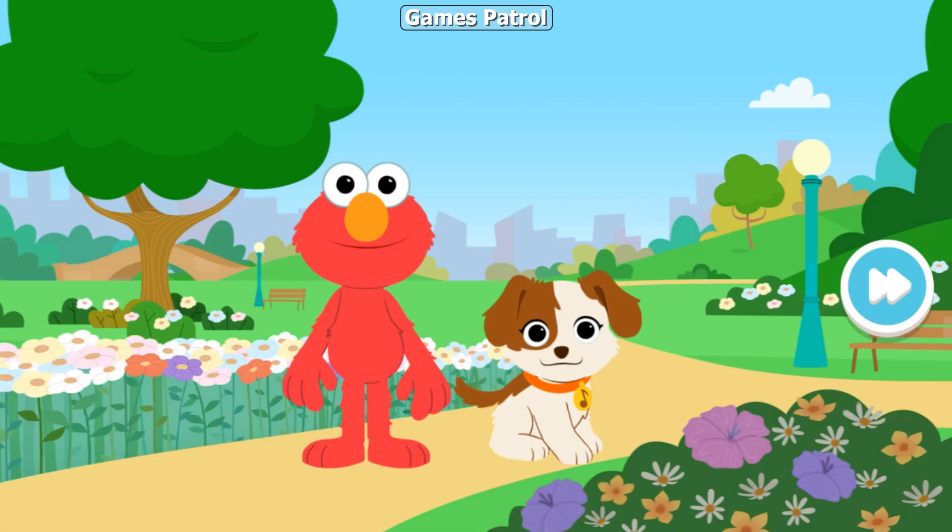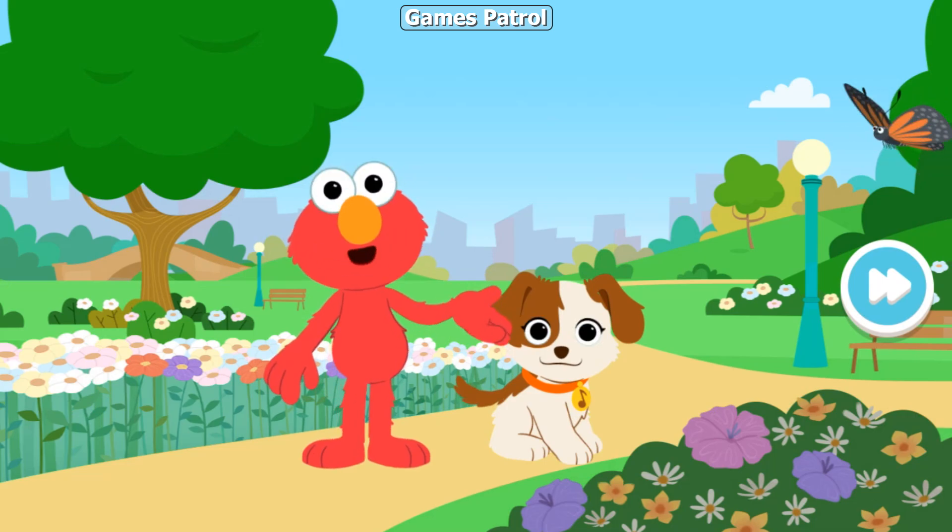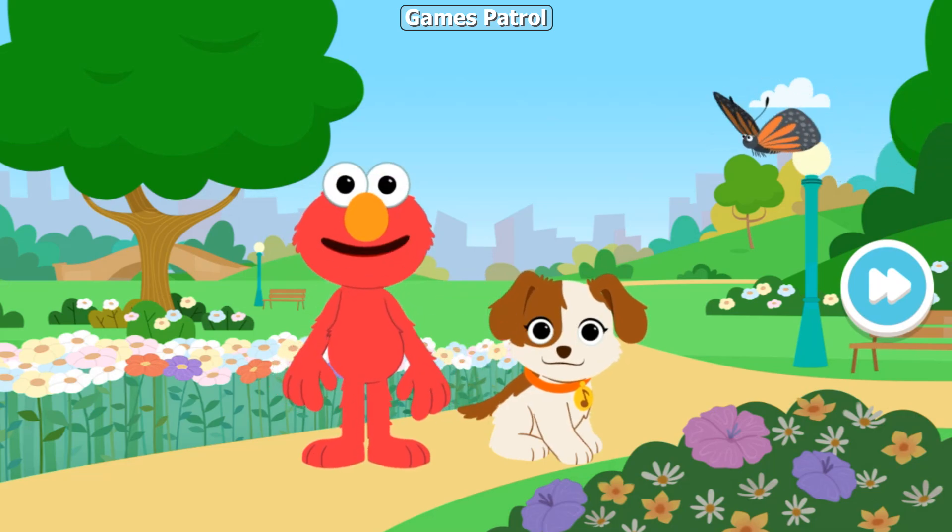Backyard Bug Hunt! Hi there! Elmo and Tango are outside looking for different kinds of bugs in the park.